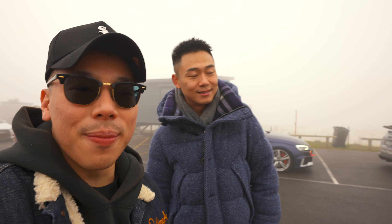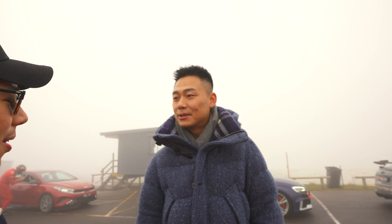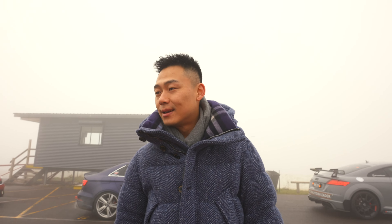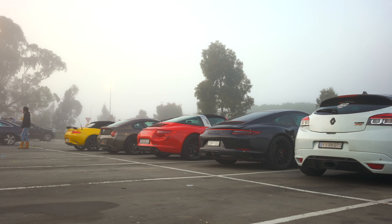We're going to go set up our camera and let these guys have their first run. We're going to sit in the siding area and talk to the owner, Gordon. He owns the Z4M and he's also organising this Haunted Hills event.